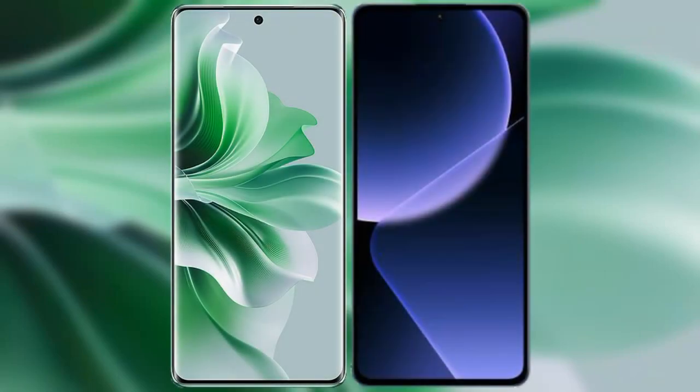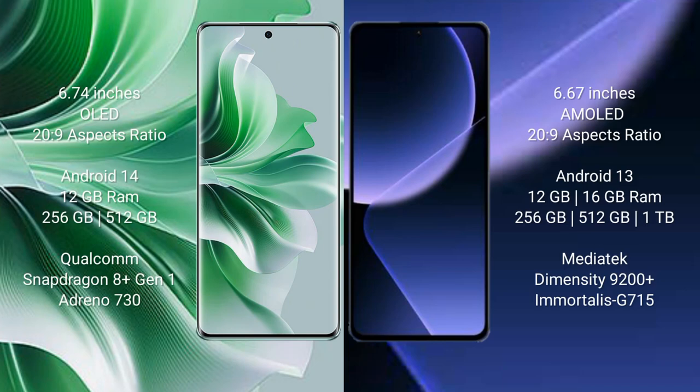I will compare the new OPPO Reno 11 Pro with Xiaomi 13T Pro. OPPO Reno 11 Pro comes with a 6.74-inch OLED display and an aspect ratio of 20:9. Xiaomi 13T Pro comes with a 6.67-inch AMOLED display and an aspect ratio of 20:9.